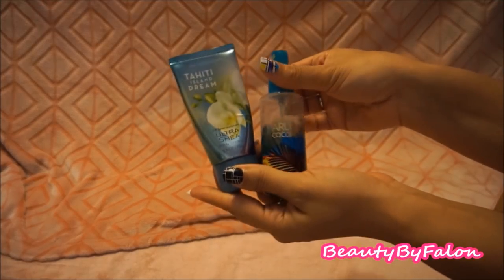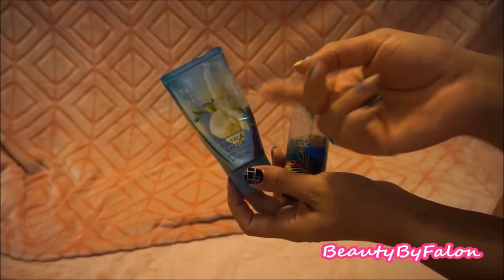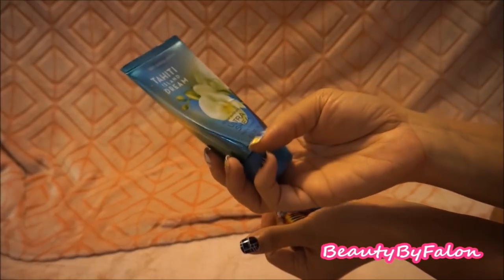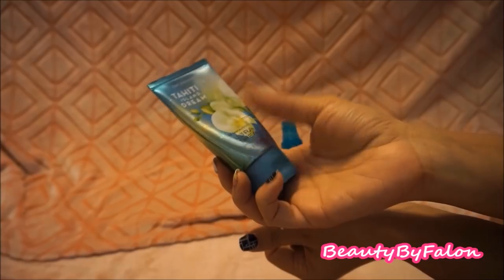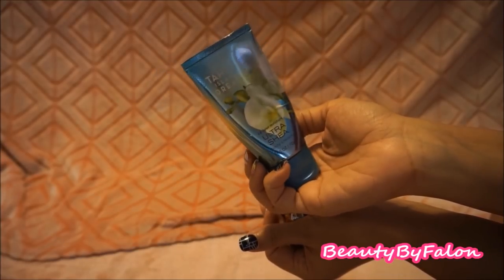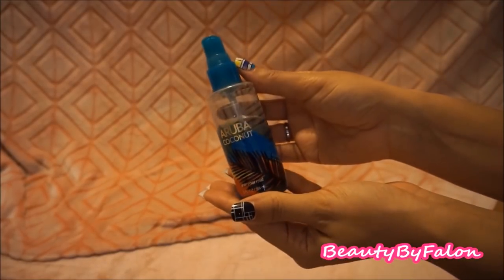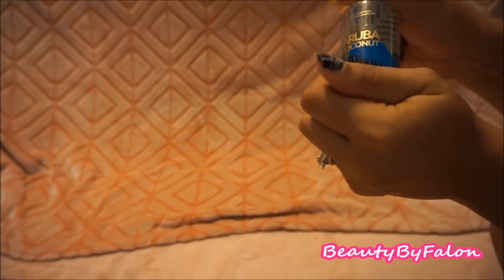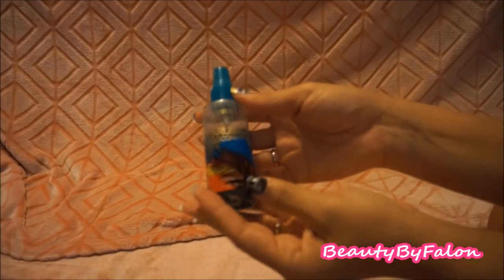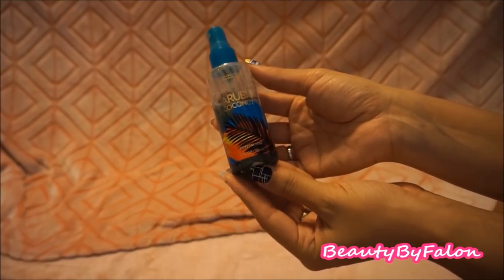I have two Bath and Body Works items I keep in my car for when I'm running out the door and forget to put lotion on. I have the Tahiti Island Dream 24-hour moisture shea butter body cream in travel size. And I have the Aruba Coconut, which has glitter in it — very cute smell — it's a shimmer mist. It's a very old scent but I still love it.